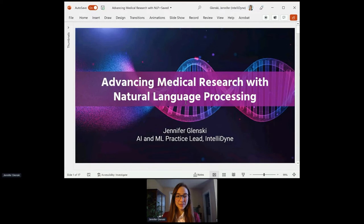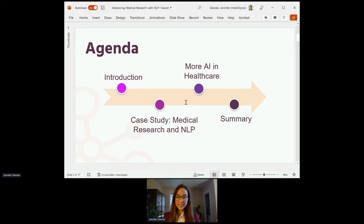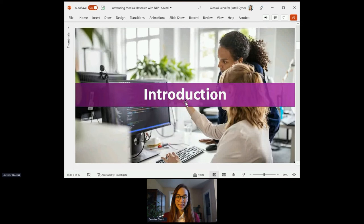To begin, we'll start off with a little bit of an introduction. We'll look at a case study of medical research in natural language processing. We'll look at a couple more examples of AI in healthcare and close out with a summary.